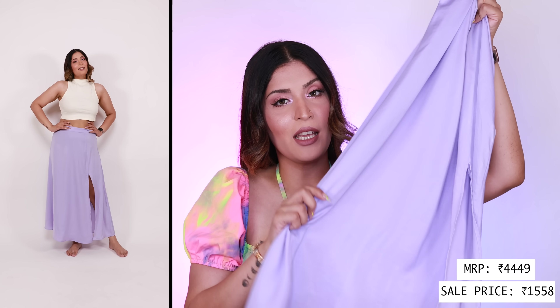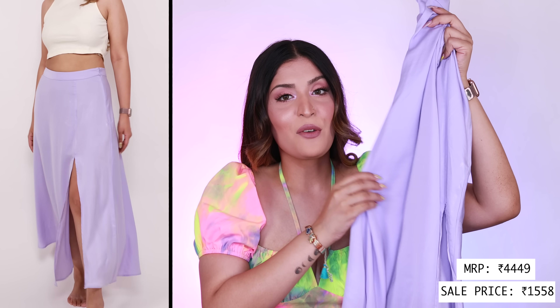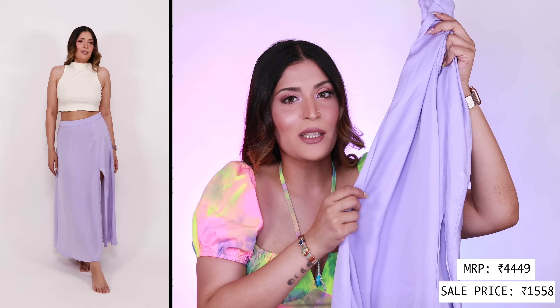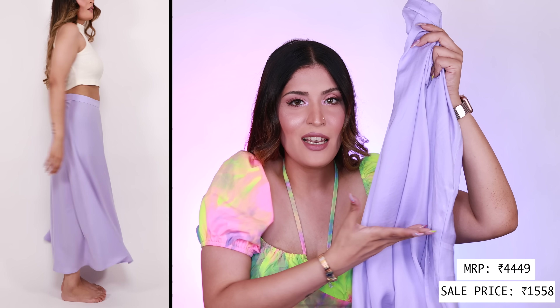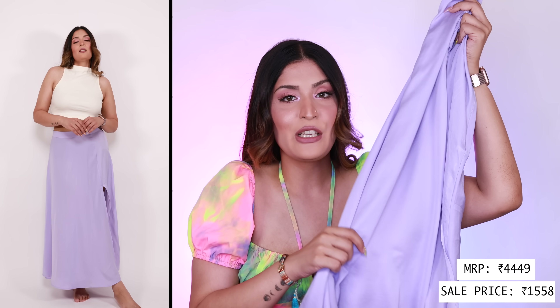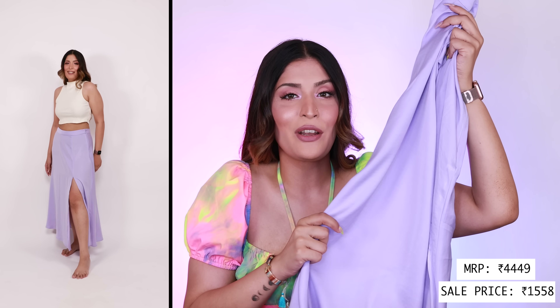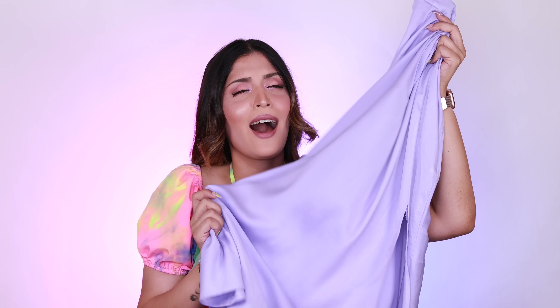Let's move on to the bottoms — first skirts, then shorts. The first one is this beautiful lilac skirt from Naked. Even though it might look satiny, the feel is very much like cotton, so it's a win-win — it looks luxe but feels soft on the skin. The length is midi to maxi on me and it has a beautiful slit which adds a sexy little detailing. Overall this skirt is so flowy and gorgeous — I highly recommend it.